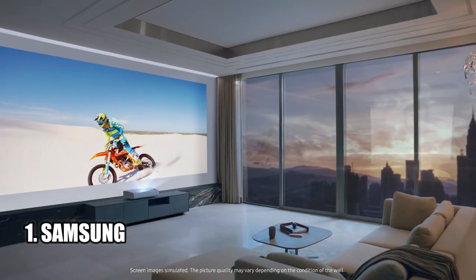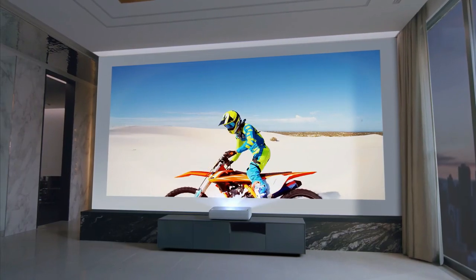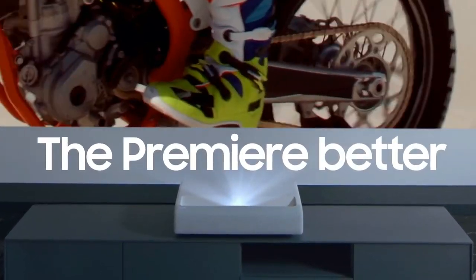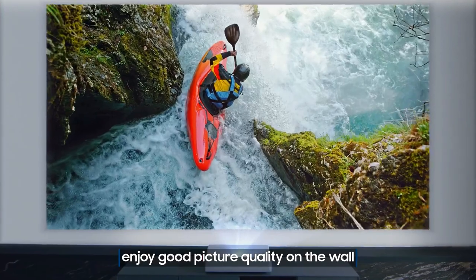Number 1: Samsung. The Samsung The Premier Ultra Short Throw 4K UHD Smart Single Laser Projector is an impressive piece of technology that will elevate your home theater experience. The cutting-edge laser technology and 4K resolution deliver cinema-like picture and contrast with 2200 lumens, giving you a crystal-clear picture.